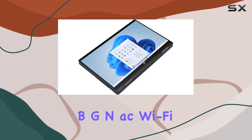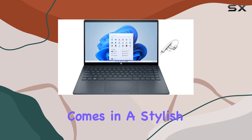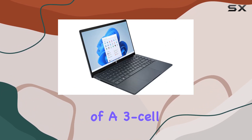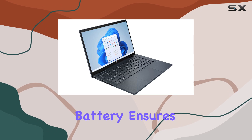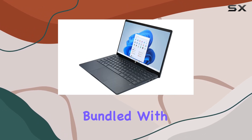Connectivity is seamless with 802.11a/b/g/n/ac WiFi and Bluetooth combo. The laptop comes in a stylish blue color adding a touch of elegance. The inclusion of a three-cell lithium-ion battery ensures decent battery life for your on-the-go needs.